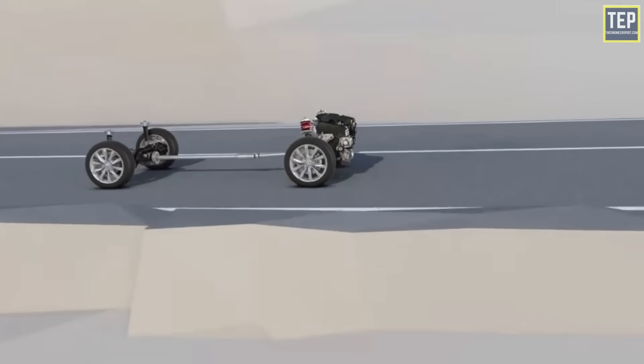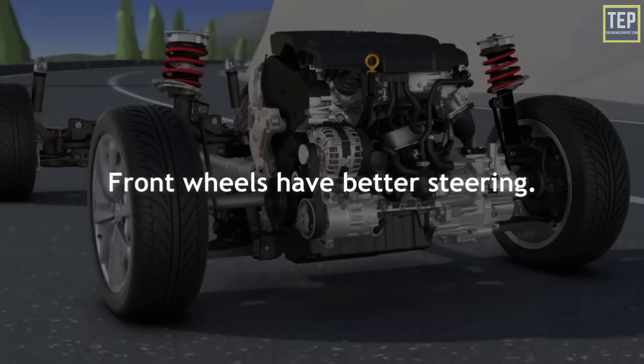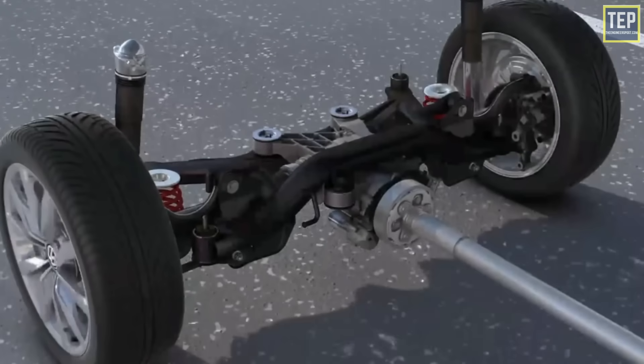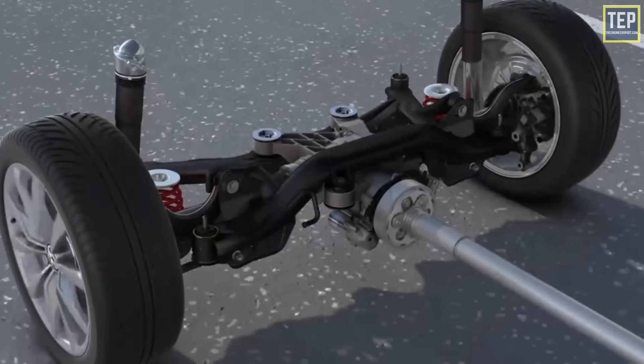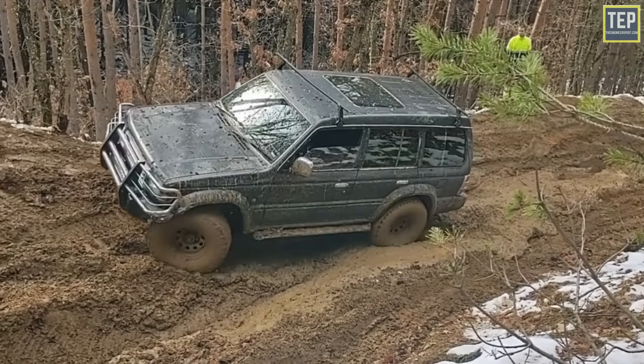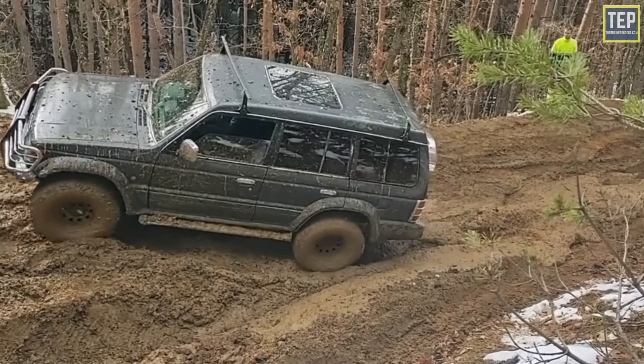Rear-wheel drive vehicles are better for towing because the front wheels have better steering without a ton of weight on them. With the power transfer and the tongue weight of the trailer, the rear of the vehicle squats, which gives the rear wheels more traction. If you get stuck, adding weight over the rear wheels may help.